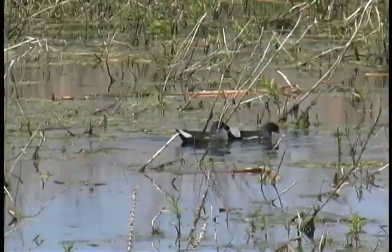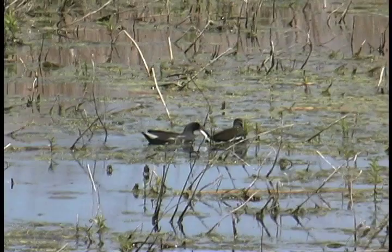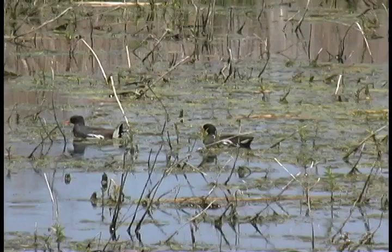Another member of the rail family, the common moorhen, also nests among the cattails and reedy vegetation at Montezuma. The moorhen is particular about conditions near its nest site — types of vegetation, water level, and availability of small pools. Its numbers, too, have increased in recent years.